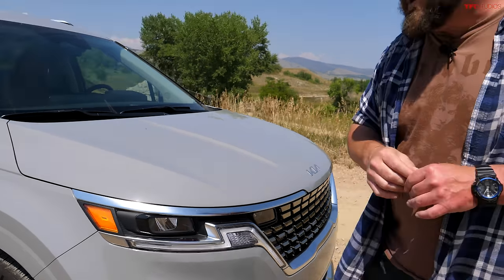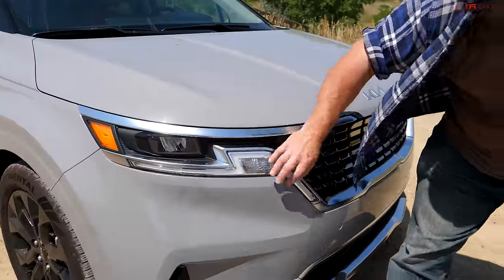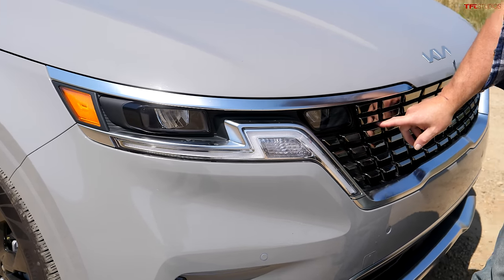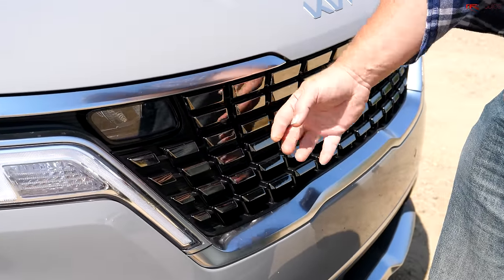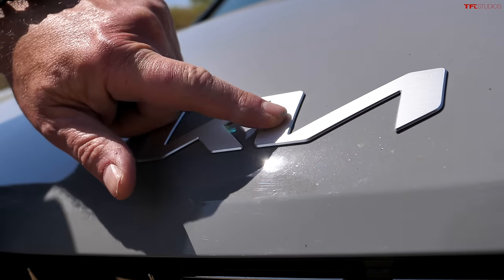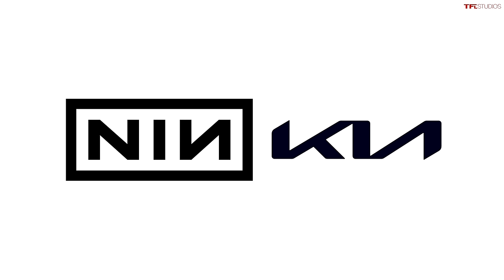I wanted to show you something else too. When you look at the front, this whole design — I absolutely love it. This is actually part of the turn signal, part of the headlight here, part of the headlight here. How cool is that? I love the grille too — this is a very three-dimensional design, very unique. These things actually kind of stick out, which looks cool. Then we have the design of the new Kia logo.